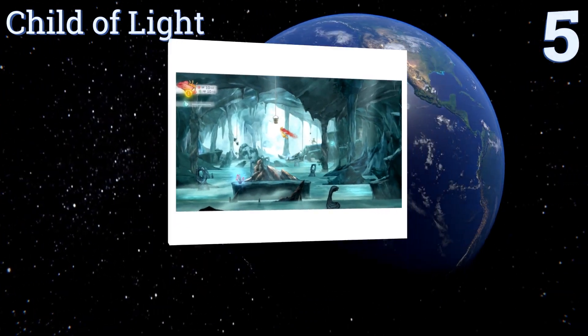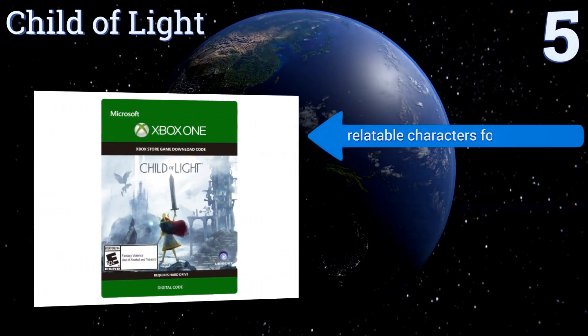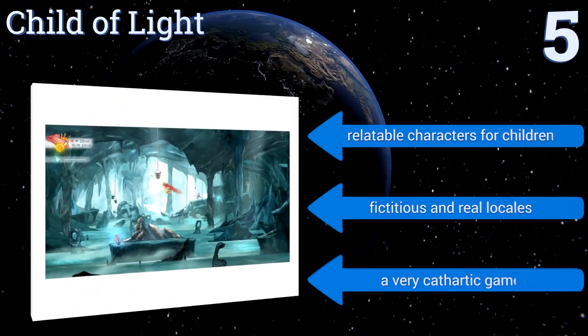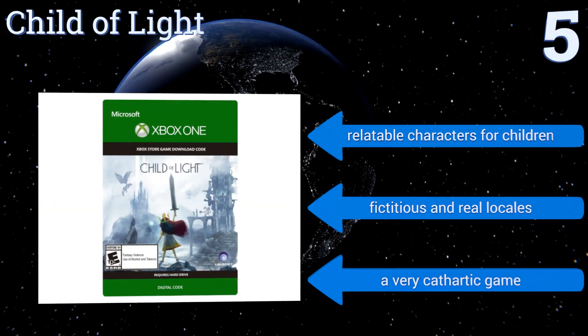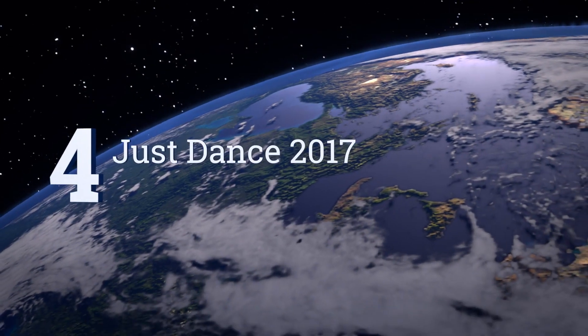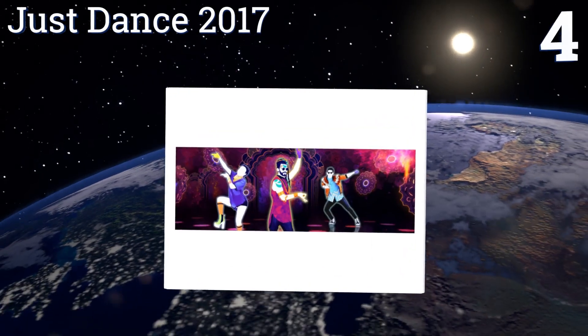Halfway up our list at number five, Child of Light features a captive red-headed child protagonist who must complete a journey in order to regain her freedom. With linear gameplay along with RPG elements and a co-op mode, it's strangely addictive and sure to please children. It includes relatable characters for children and both fictitious and real locales. It's a very cathartic game.